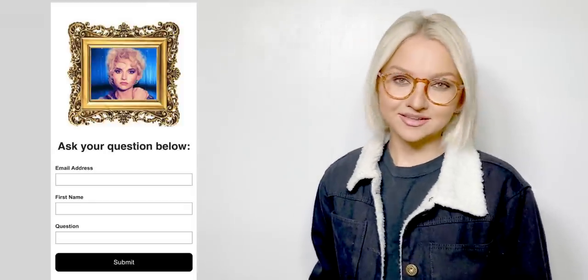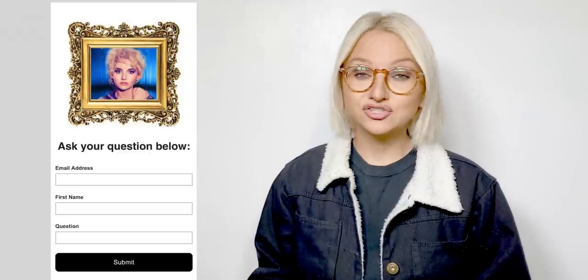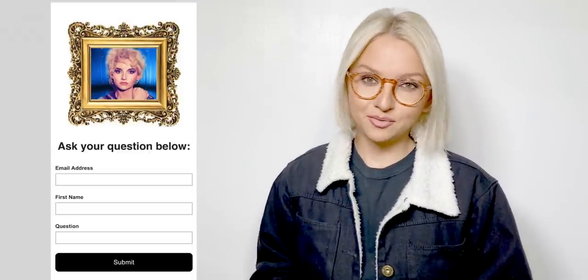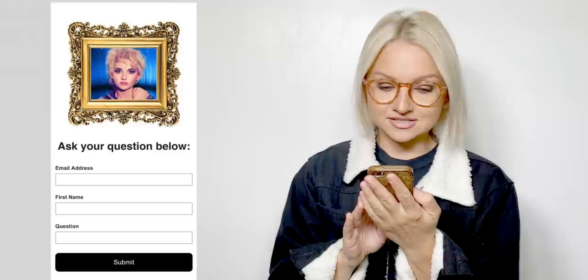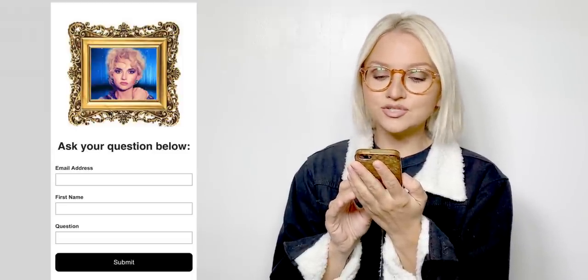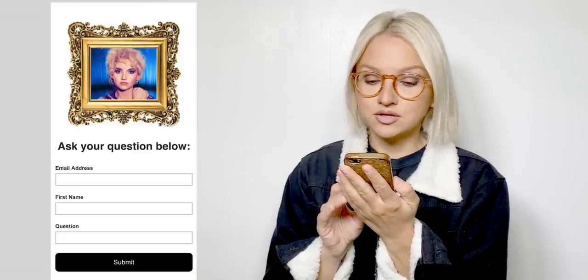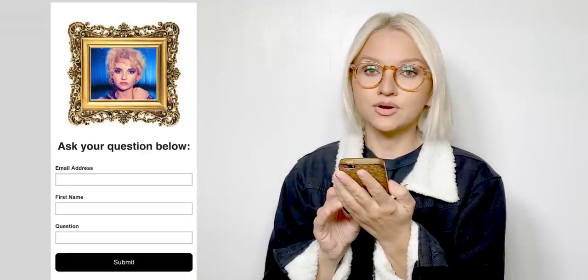Hello guys, I'm continuing the Ask Ali series — you can fill in the form, I'll leave the link down below, and I might choose your question to make a separate video. Today's question is from Noose or Nas, who asks: my nose is pointed more towards the left side of my face and the right side is bigger and longer — what can I do to make it look more even?